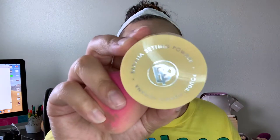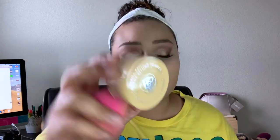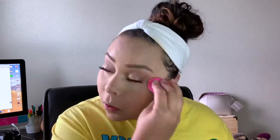Next I'm going in with the Bella Pierre banana setting powder and setting with the sponge underneath my eyes and everywhere else we put concealer. For the rest of the face, I take my brush, barely dip it in, dab off a lot of the excess, and then dust it around the face.